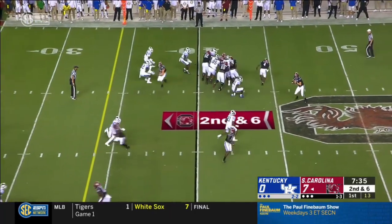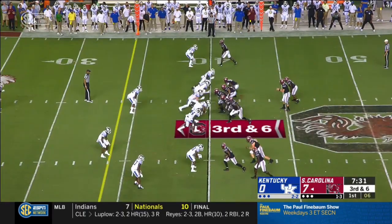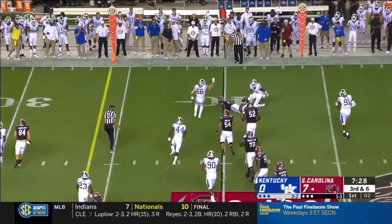Second down, six. Alinsky has it — batted and nearly picked. Missed opportunity. He's got Brandon Echols across from him. Alinsky going for a screen. Feaster is able to haul it in.